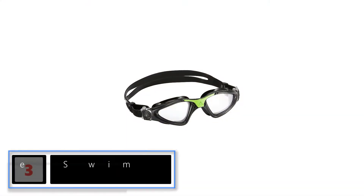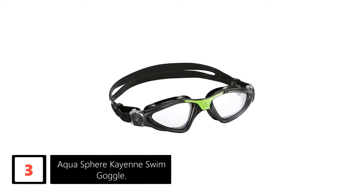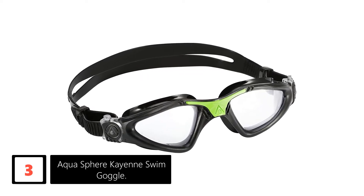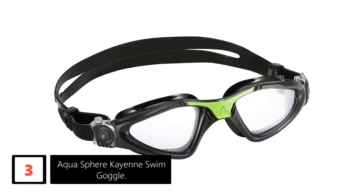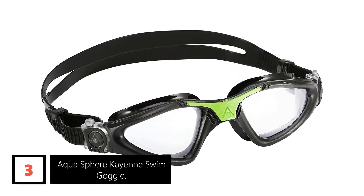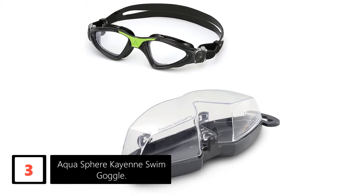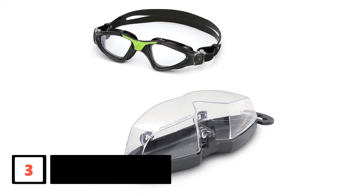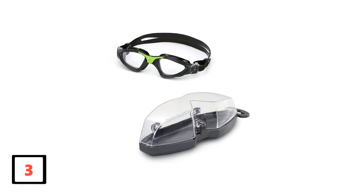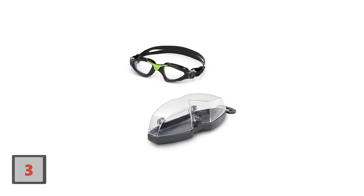At number 3: Aquasphere Cayenne Swim Goggle. The Aquasphere Swim Goggle is designed to provide the greatest visibility in low light or indoors. Use it for diving into the water because you'll see everything beneath the water. The goggle features a patented curved lens design and easily adjustable strap buckles for optimum comfort. Its anti-fog lens is scratch-resistant and offers 180-degree visibility. Its strap is made of silicone for durability and comfort.